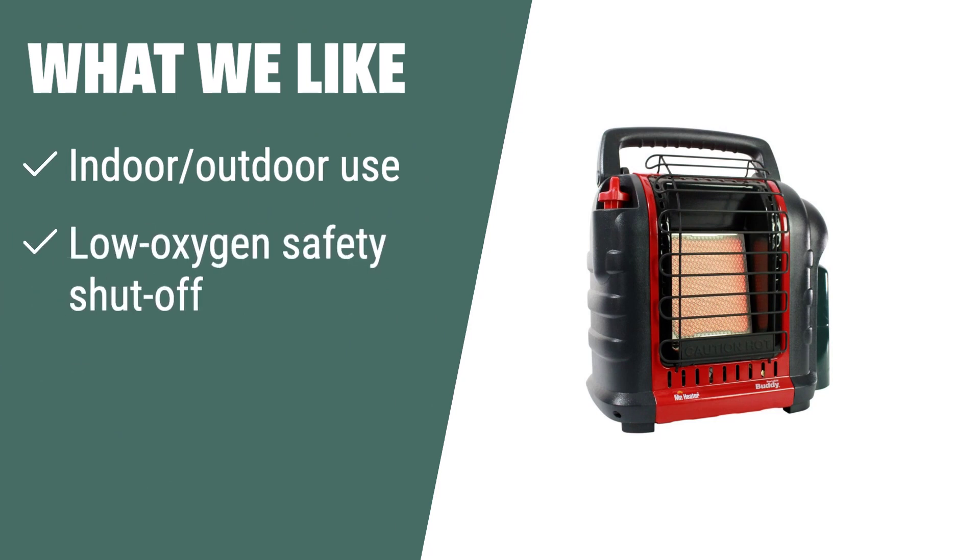What we like: If you are looking for a safe and efficient way to heat up your space, the Mr. Heater F232000 MH9BX Buddy 4,000–9,000 BTU Indoor-Safe Portable Propane Radiant Heater is the perfect choice. It is approved for indoor-outdoor use and is nearly 100% efficient. With its low-oxygen safety shut-off system and fold-down handle for easy portability, this heater is a great option for those who prioritize safety and convenience.